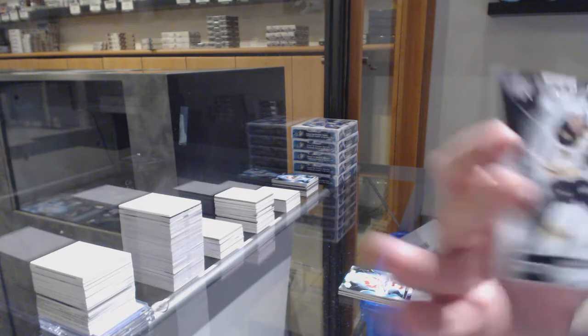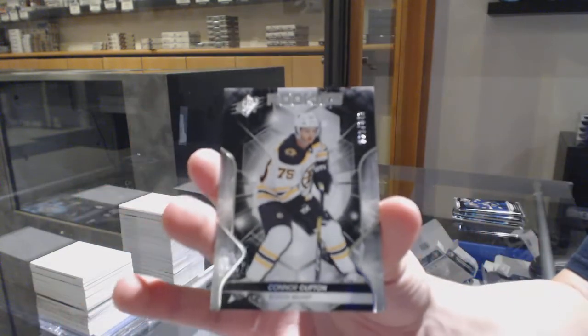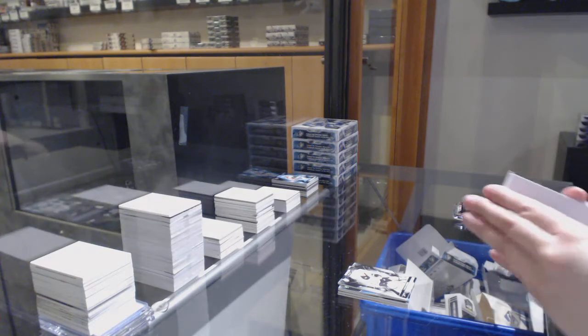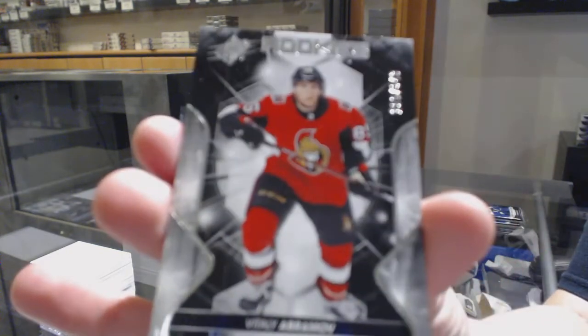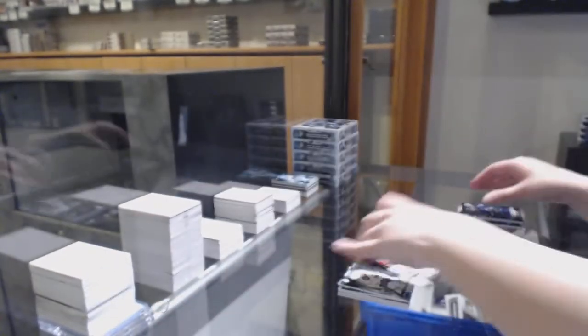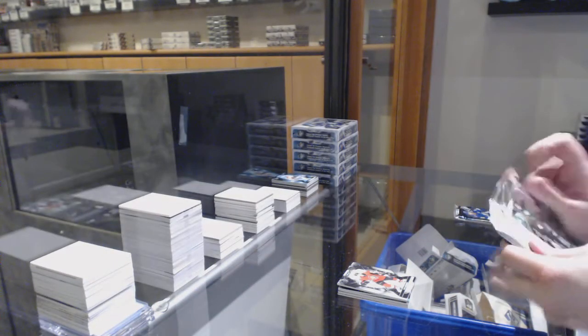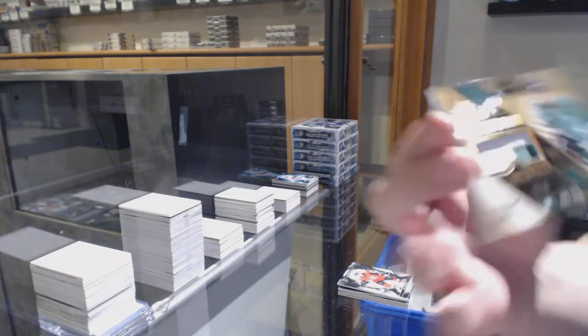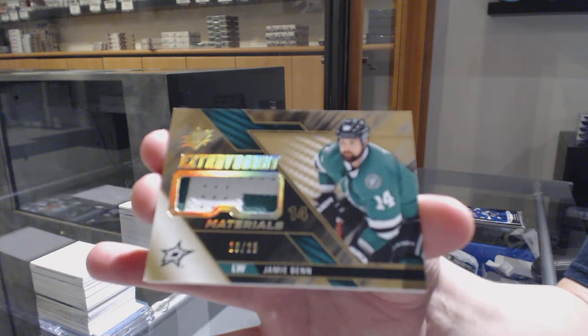We've got number 349 — Connor Clifton for the Boston Bruins rookie. We've got a rookie numbered 349 for Ottawa — Vitaly Abramov. Extravagant Materials patch numbered 25 for the Dallas Stars — Jamie Benn.